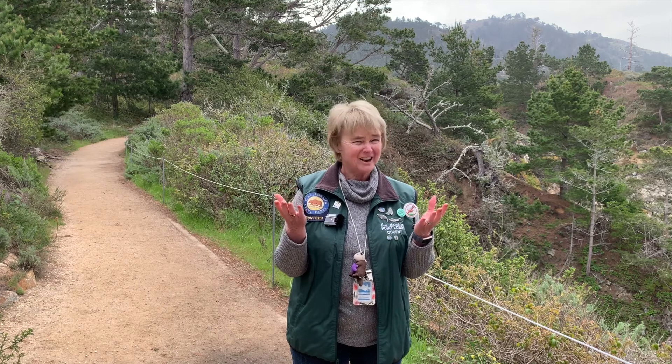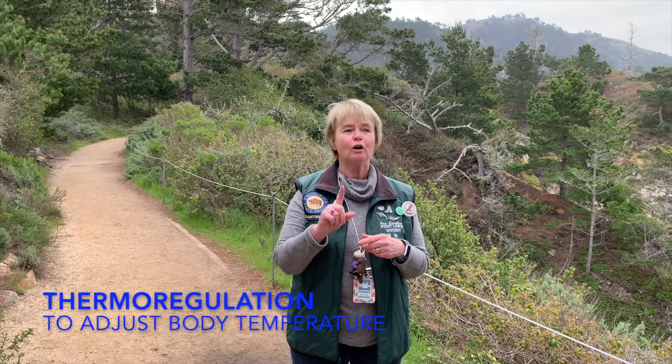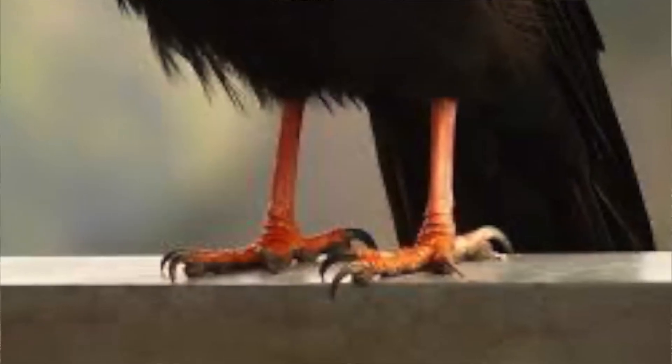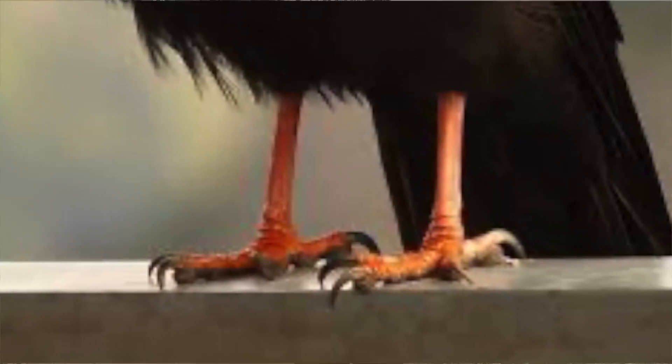They pee down their leg. Strange thing — but why do they do it? It's called thermoregulation, which simply means to adjust the body temperature. So when the stork and the turkey vulture pee down their leg, it cools the blood vessels in their feet, which then lowers their body temperature.